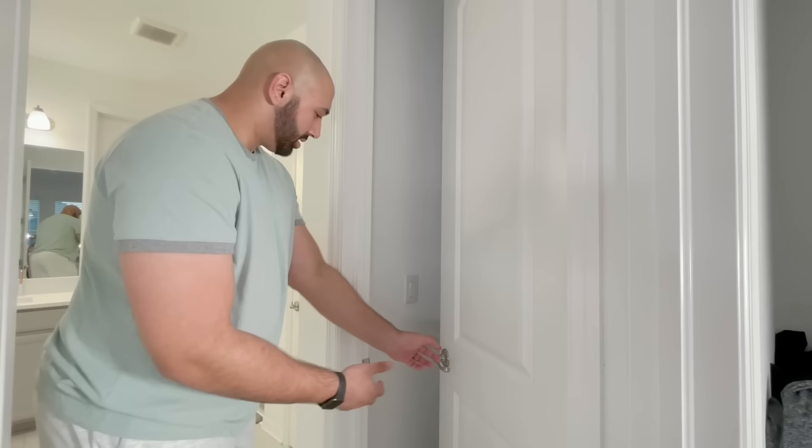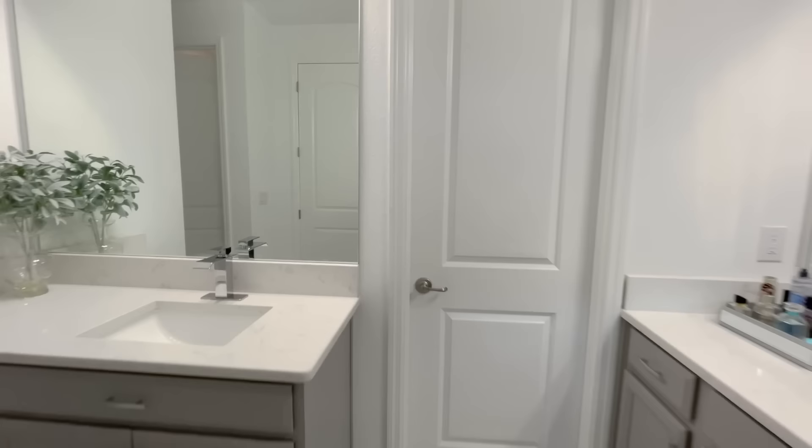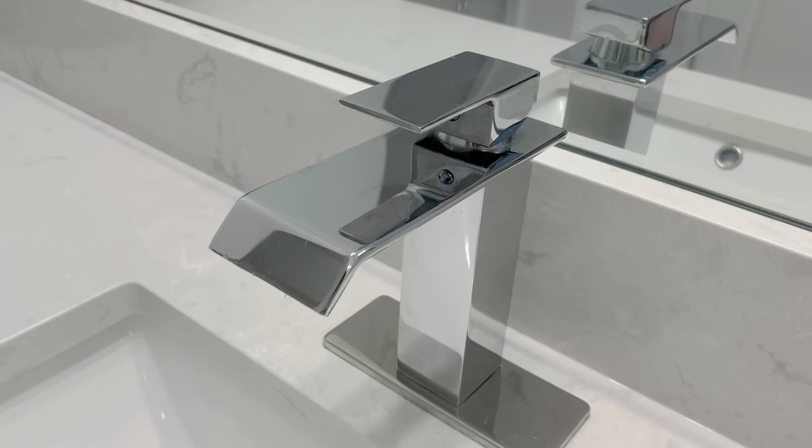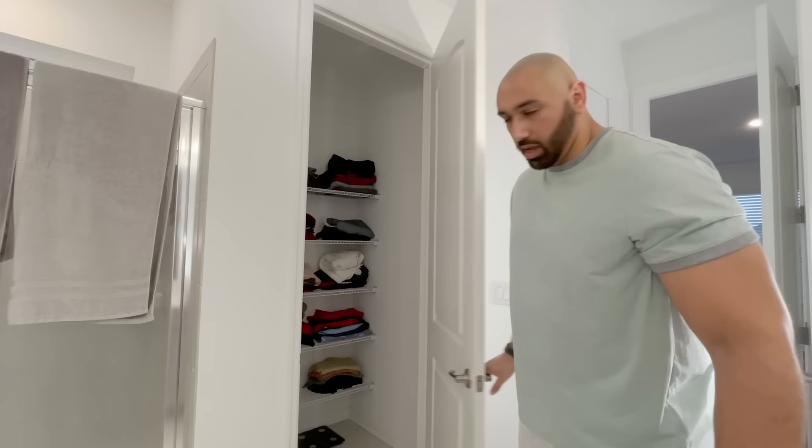Now we're entering the master bathroom. Here are the toilets — his and hers. As you can see, we have a his-and-hers sink setup where we keep our toothbrushes, cologne, perfume, and deodorant. We use the cabinets for storage and bathroom supplies.